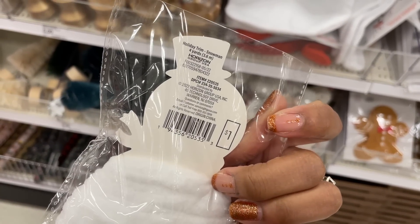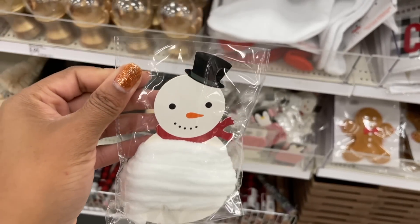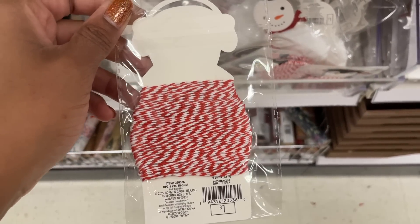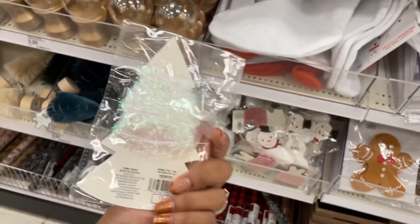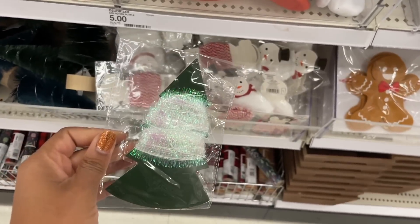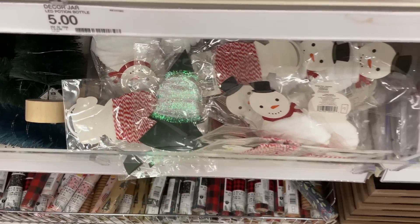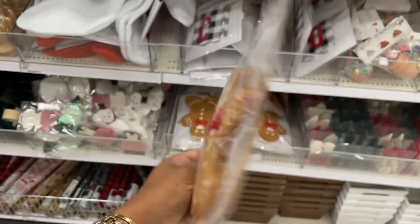What is this? 'Holiday trim snowman, five yards' — I guess this is just trim wound on a snowman shape. They also have this pink one and then they have a Christmas tree version. I'm guessing what they're really selling here is the ribbon or the rope. If you feel like something else is going on here, let me know, but I'm going with that.